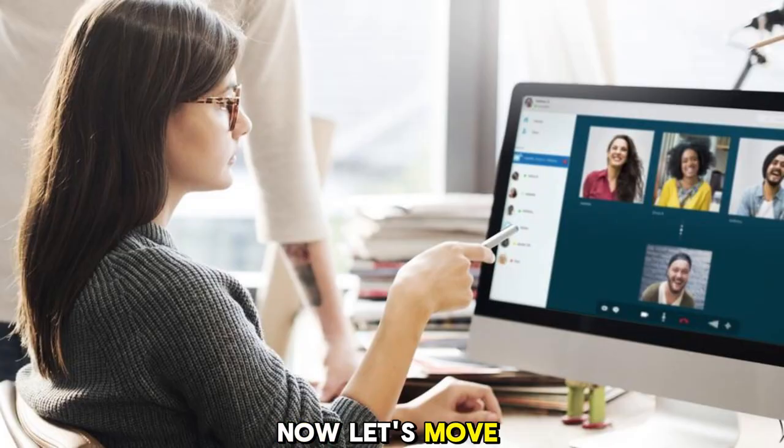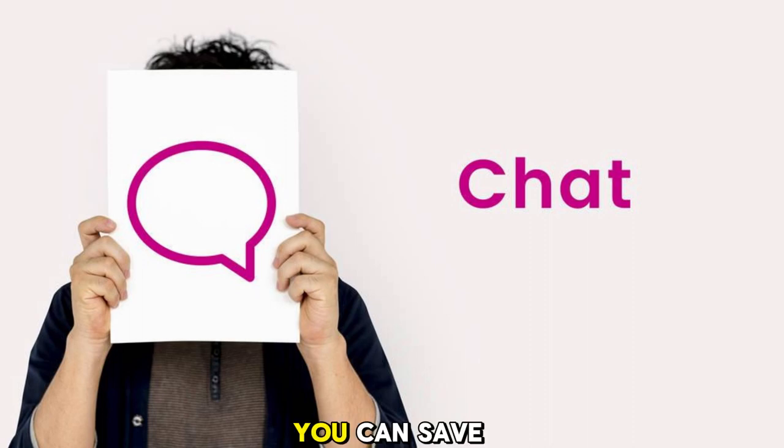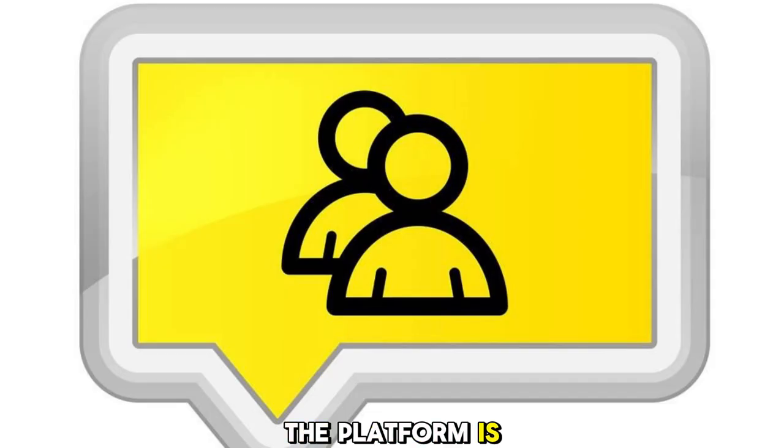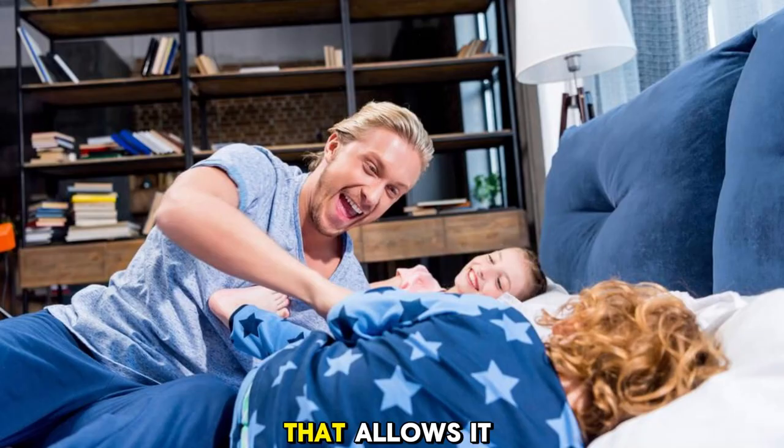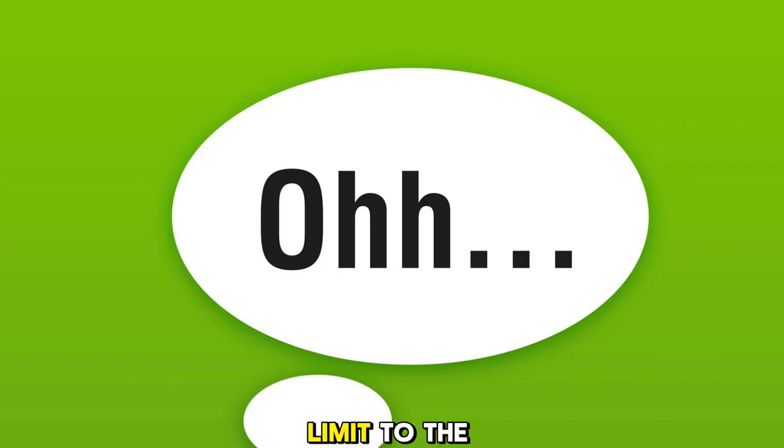Now, let's move on to Chatt. It's an AI-powered chatbot that can help you manage your day-to-day tasks, schedule appointments, answer facts, and more. With Chatt, you can save time and focus on what truly matters. The platform is equipped with Advanced Natural Language Processing, NLP, that allows it to understand and respond to your queries in a human-like manner. Plus, there's no limit to the number of words or phrases you can chat about.